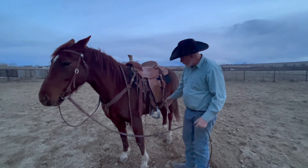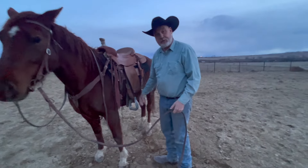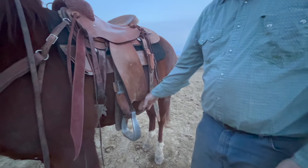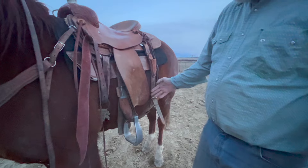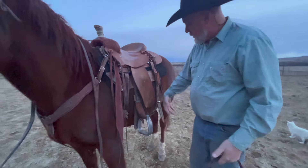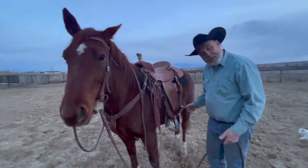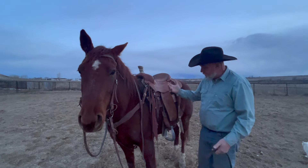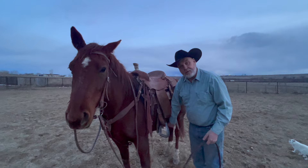On the back cinch, I like it just touching the belly — not tight, but not loose either. Out on the desert or mountain, I'd ride for an hour or so and probably take another hole on that rear cinch. But for just riding here at home, that's about how I like it.